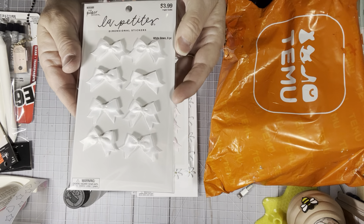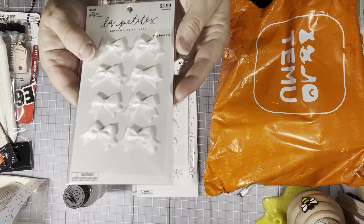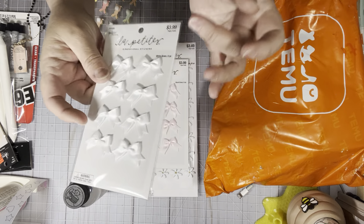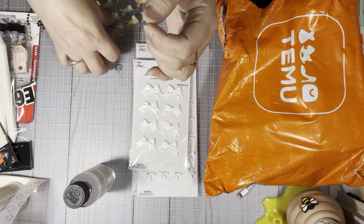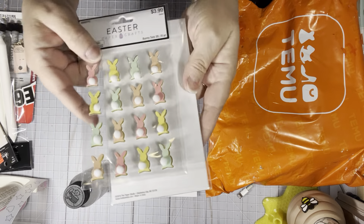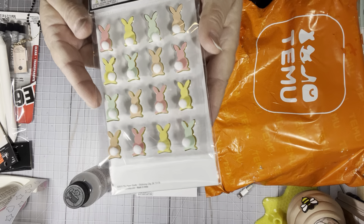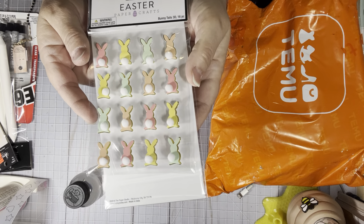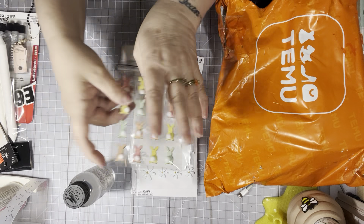I also picked up a set of white bows, 40% off. They have teal color too. Easter was 40% off and these are the only Easter things I picked up. They're really cute — like little bunnies with their butts, little bunny butts in pom-poms with the spring colors. They're really cute.